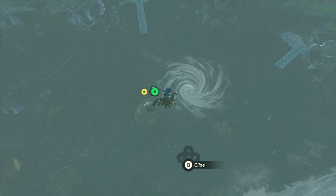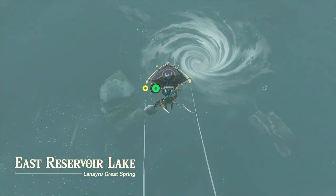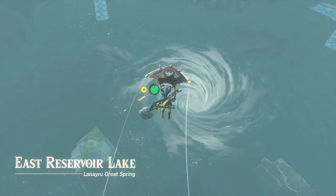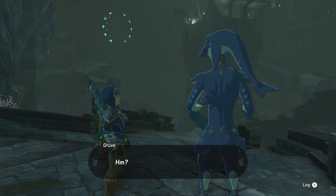In case you don't remember where the Zora Waterworks are located, it's just down the big whirlpool at the East Reservoir Lake. Just get inside the whirlpool, get deep into the waterworks, and you'll notice that the water is now gone.